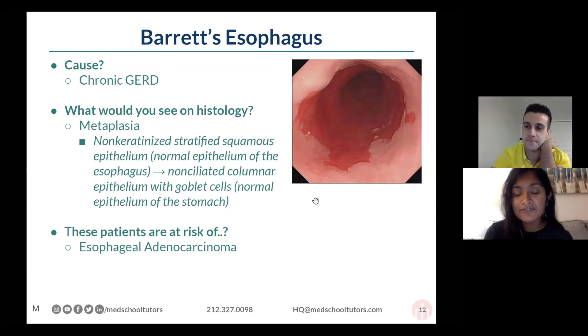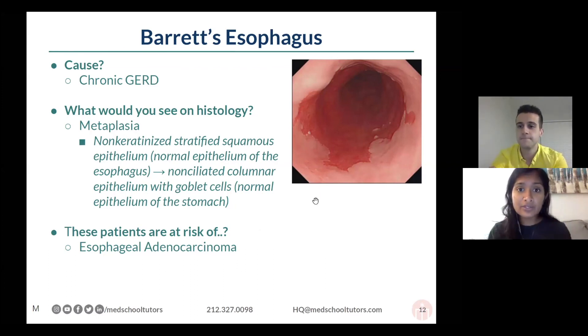Sometimes how I've seen this tested, apart from the visual component, is asking which other histologic process this most mirrors. They'll try to get you with the idea of a metaplasia — comparing this metaplasia with a metaplasia of a different organ. A pro-cancerous sort of development is sometimes how this can be tested.